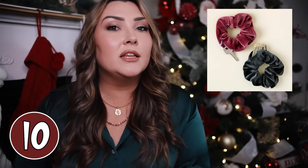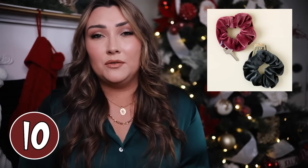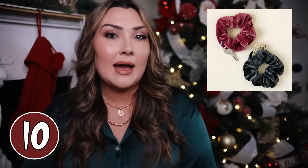Next we have hidden pocket scrunchies. If you have a runner in your life or someone who's on the go and might need to carry a house key or even a self-defense device — a woman who enjoys running or walking far distances alone can find it a little scary. Having something on your wrist that won't interfere with your running but that you have if you need it is really cool.